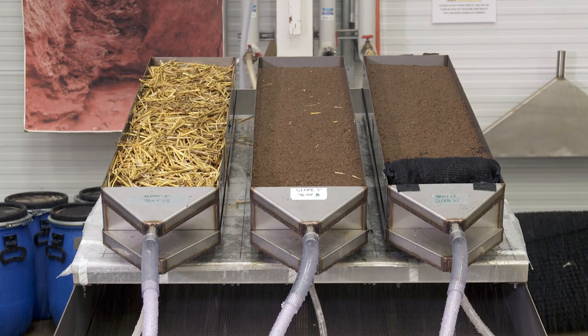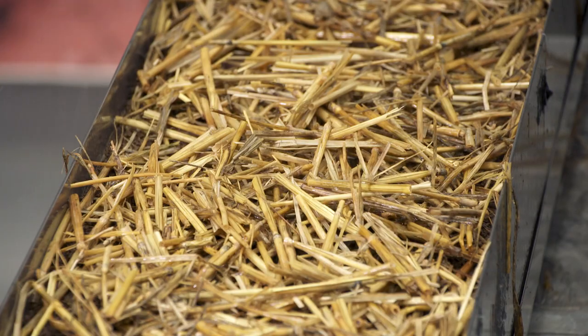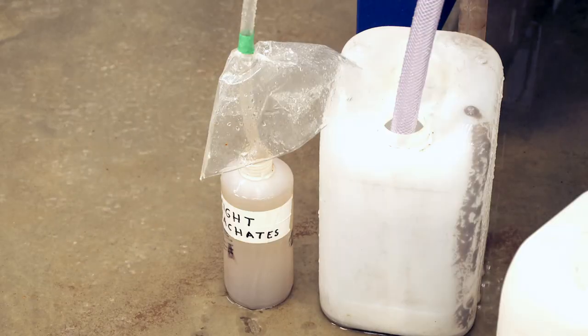Soil erosion is one of the greatest threats to food production, and this rainfall simulation tests the efficacy of different land management treatments to control losses of soil and water. We're looking at the use of innovative phosphor-solving materials within filter socks to control sediment, sediment-bound phosphorus and soluble phosphorus from agricultural runoff.